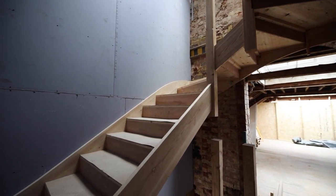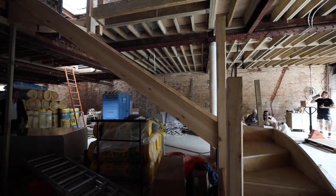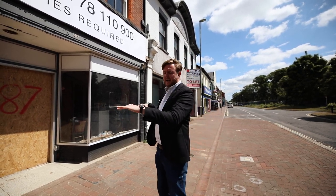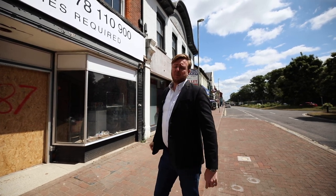I'll take you through the building and show you how we're going to carve the space up across two stories, but first we wanted to make the building look as attractive as possible. The building originally had a flat top, but we found a photo from 1909 which showed it had a little triangle on the top of the front section, so we wanted to speak to the planners and see if we could bring that back to make the building look more attractive.